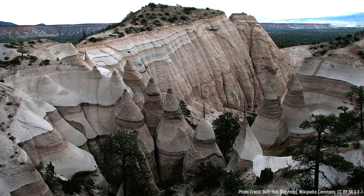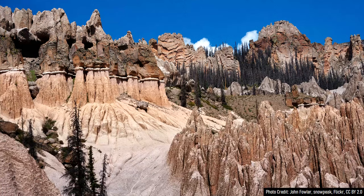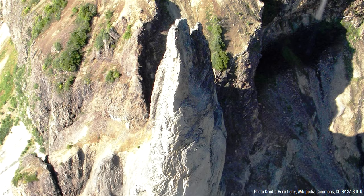As a final note, similar pillars of volcanic ash can be found within the La Garita caldera in Colorado, and at the remote Hoodoo Mountain volcano in British Columbia.